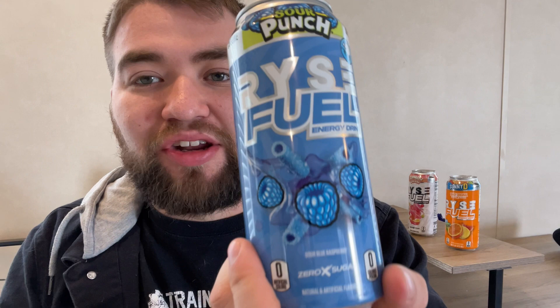And next up we have Sour Punch — yeah, not Sour Patch, Sour Punch. Are those two different things? I do not know. This one I'm probably most excited for.